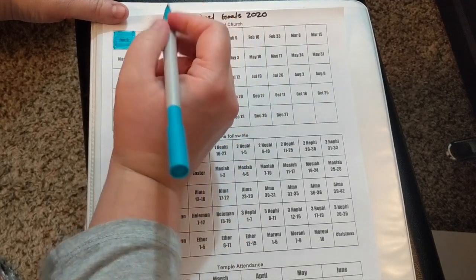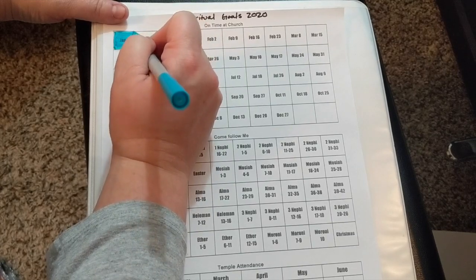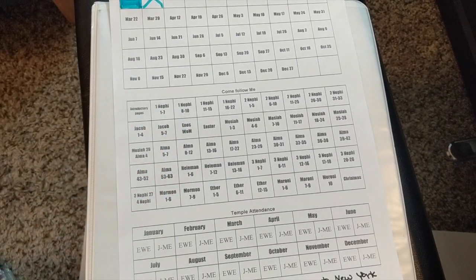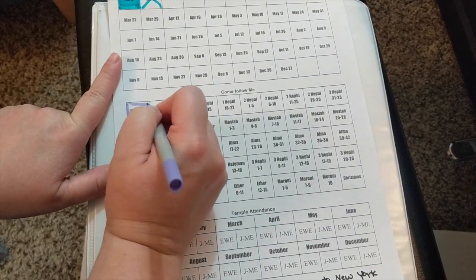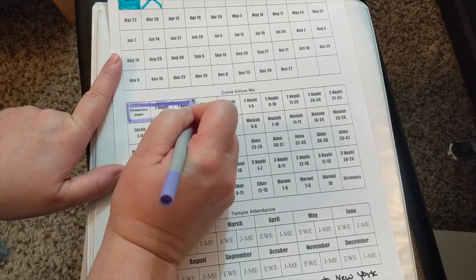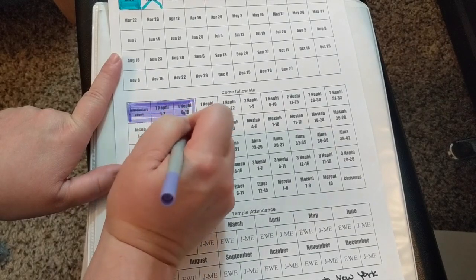My little boys were sick on the 12th, so I'm going to cross that one out — we didn't go to church because we had sick babies. Moving on to our Come Follow Me devotionals, so far we have done all of our devotionals. I'm going to fill in three squares: we did our introductory devotional, First Nephi 1 through 7, and First Nephi 8 through 10.